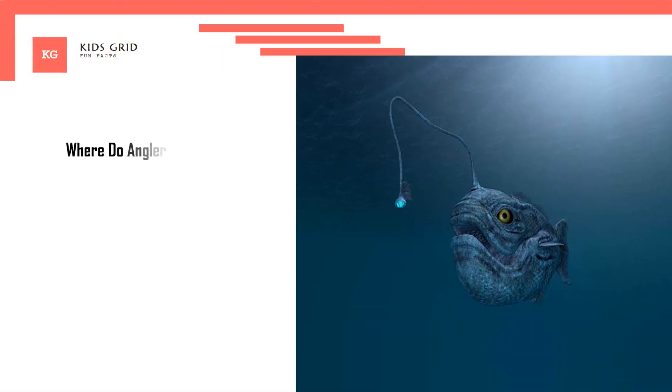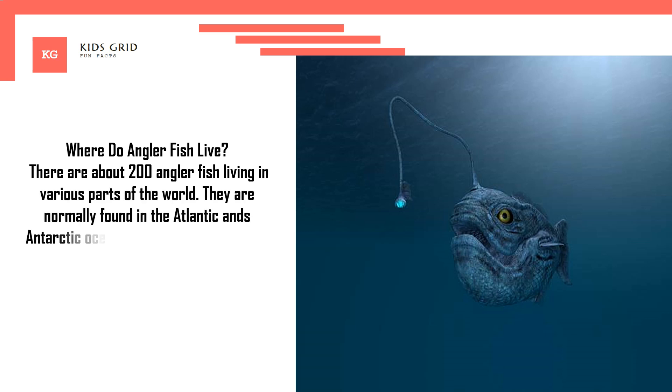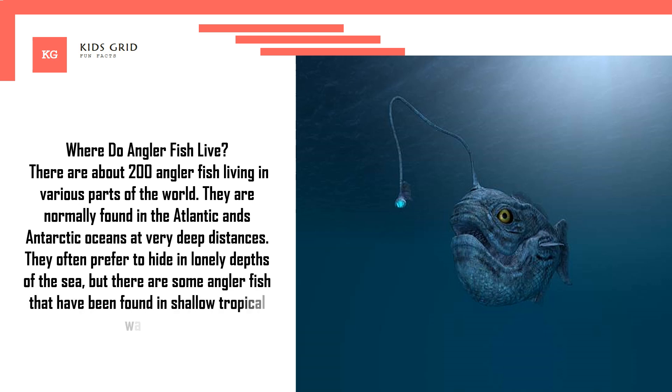Where do anglerfish live? There are about 200 anglerfish species living in various parts of the world. They are normally found in the Atlantic and Antarctic oceans at very deep distances. They often prefer to hide in lonely depths of the sea, but there are some anglerfish that have been found in shallow tropical waters.